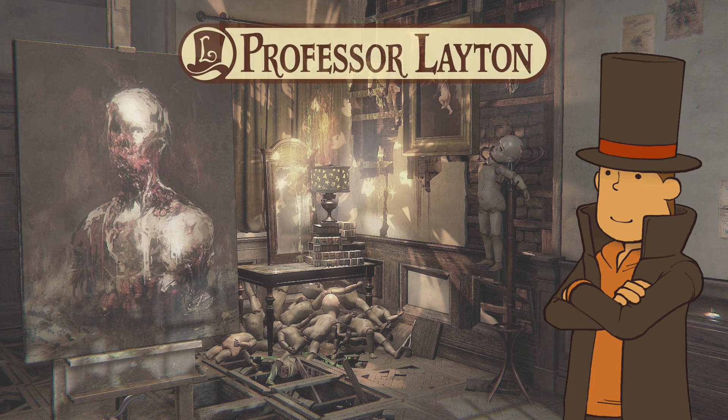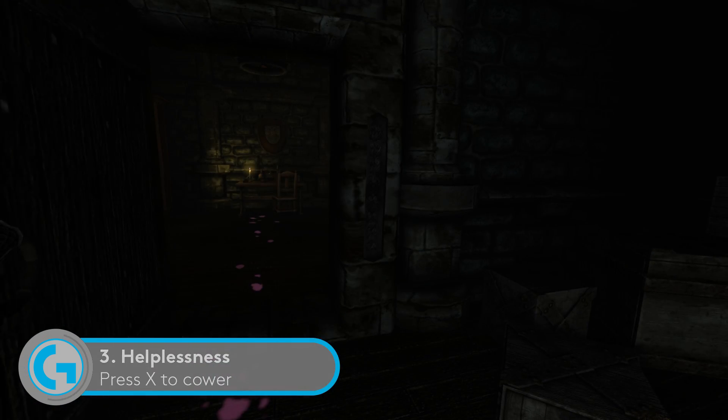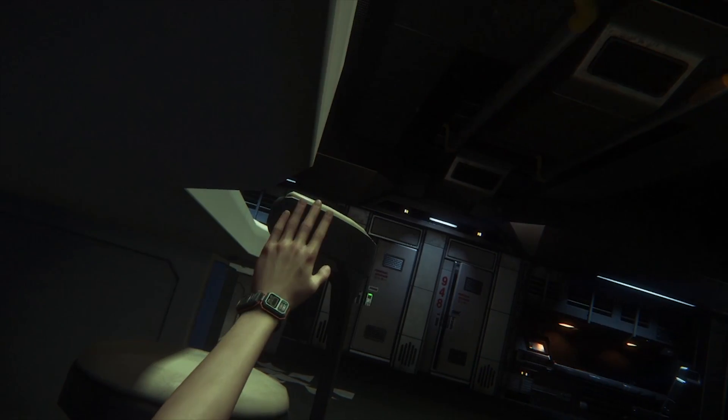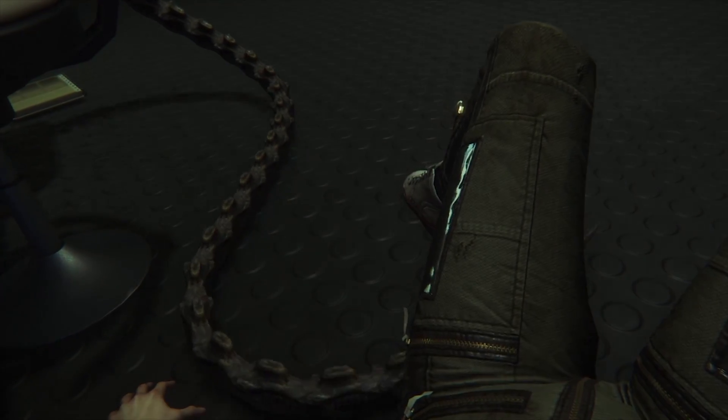Video games are about giving us agency, but taking it away can be enormously powerful. This isn't just about rethinking how combat works — it's about limiting your freedom in evocative ways. Early horror games such as Silent Hill and Resident Evil did this with rigid camera angles, and games like Amnesia and Alien Isolation limit your personal freedom by forcing you to hide or to be cautious of the noise you make.